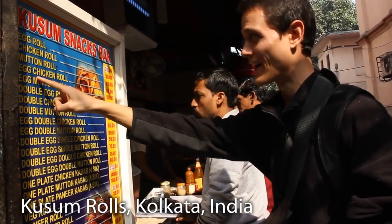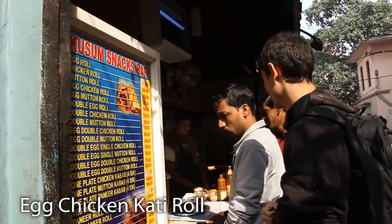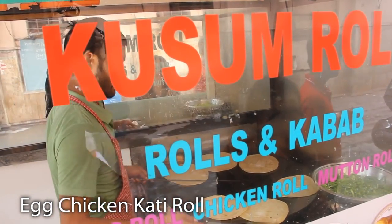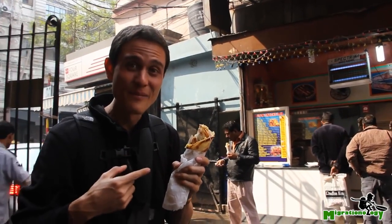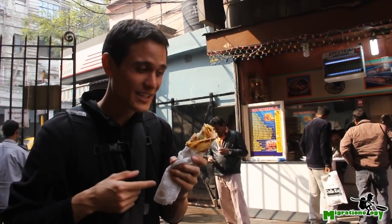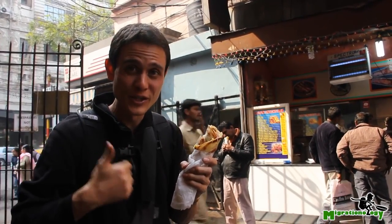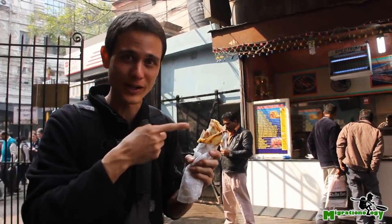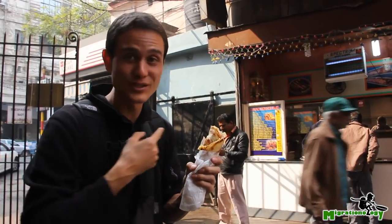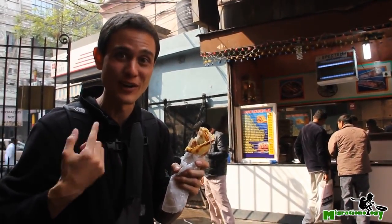I think I'm going to go for the egg chicken roll. Now these Kati Rolls, it's a famous Calcutta meal on the go. The first original place to have made this is supposed to be Nisam's Rolls, which is by the New Market. But I've heard that this place, Kusum Roll, is supposed to be one of the best now. It was recommended to me by a friend.